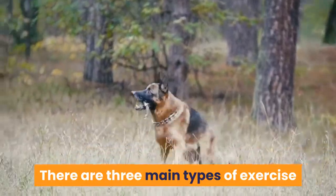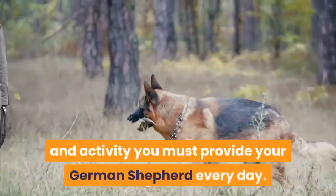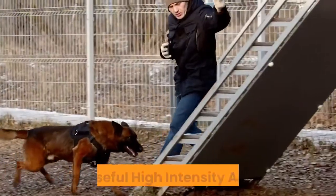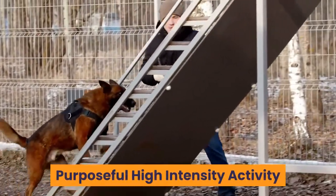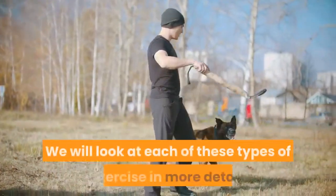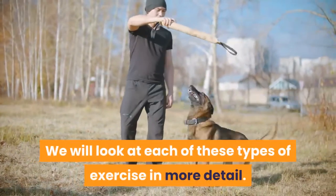There are three main types of exercise and activity you must provide your German Shepherd every day: the daily walk, purposeful high-intensity activity, and mental stimulation and enrichment. We will look at each of these types of exercise in more detail.